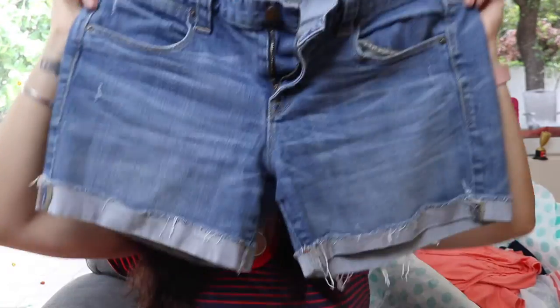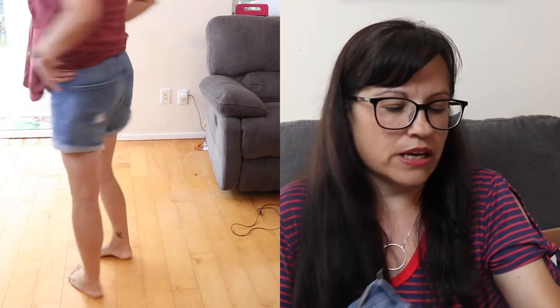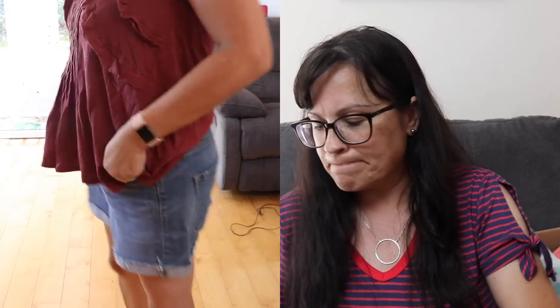Next up were these shorts — J.Crew stretch, size 10. Estimated value $90, ThredUp price $21.99. I like these, but I have similar shorts that are very similar to these, so do I really need another pair? I'm going to put them in my maybe pile because they did fit.